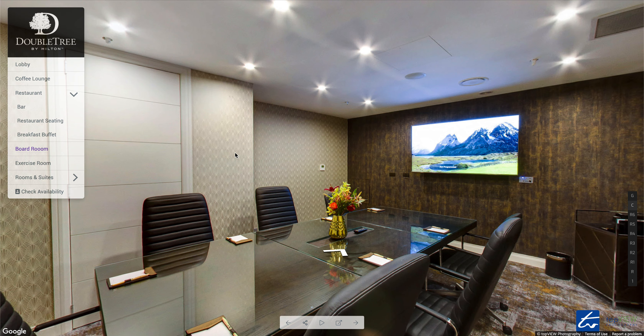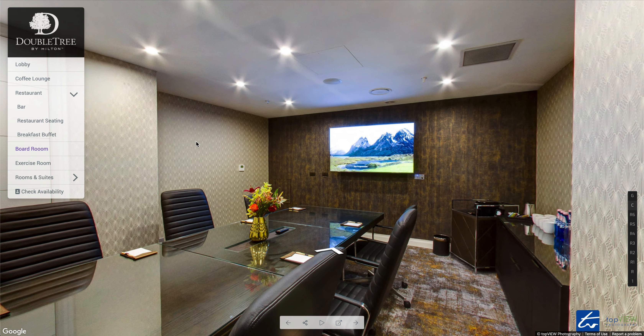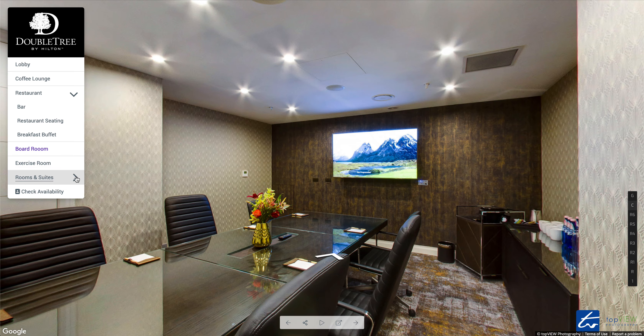You have a meeting boardroom option here for your business meeting. Let's have a look at the rooms.